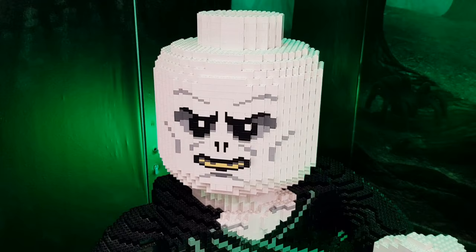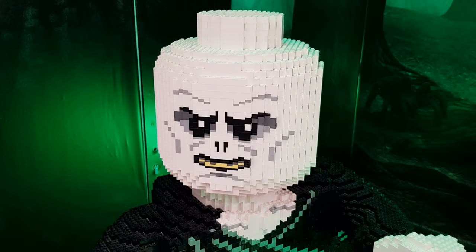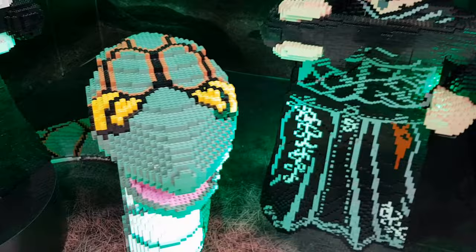They also had this on display - some more Harry Potter stuff with Voldemort, Nagini and Bellatrix. Really, really good displays these. I'd love to have something like this in my own house.